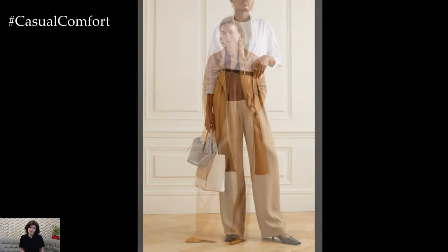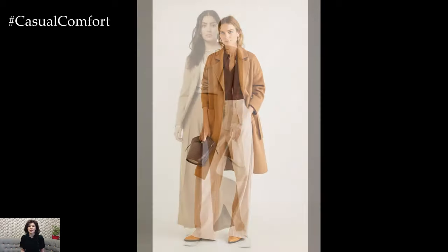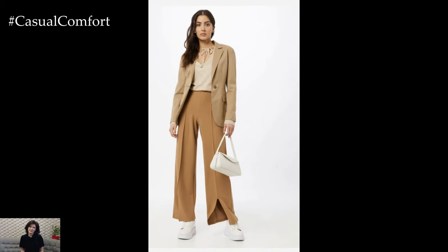For a polished and sophisticated look, pair them with a crisp white button-down shirt and a tailored blazer. Finish off the ensemble with heels or loafers for a chic office-ready outfit.